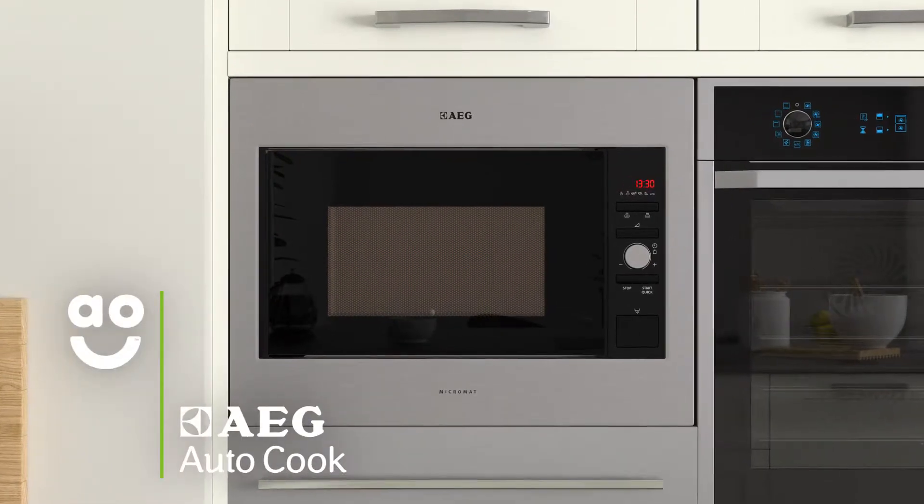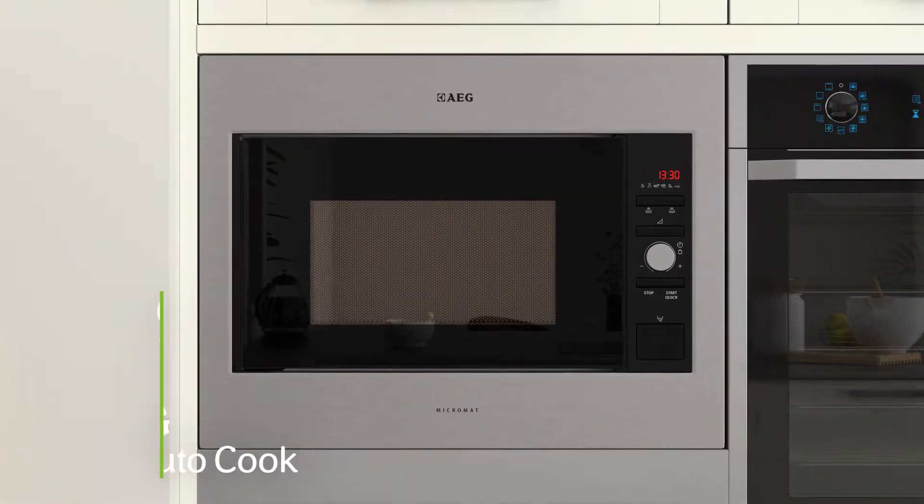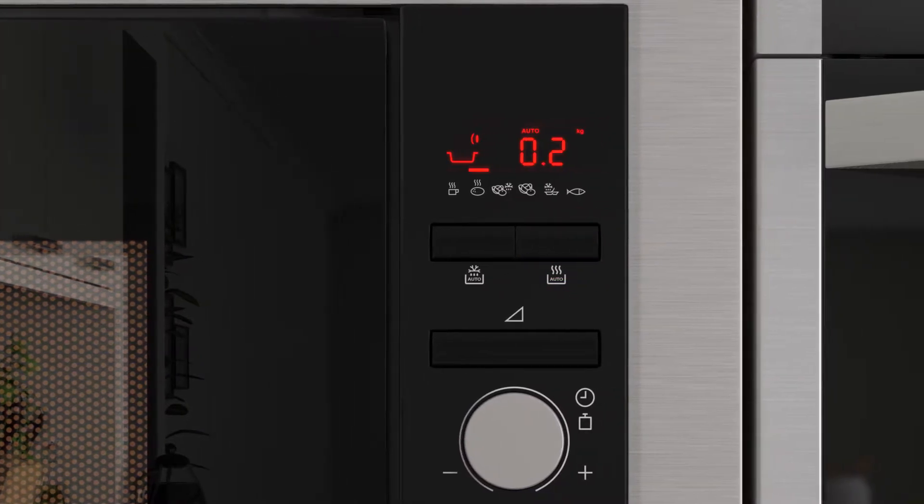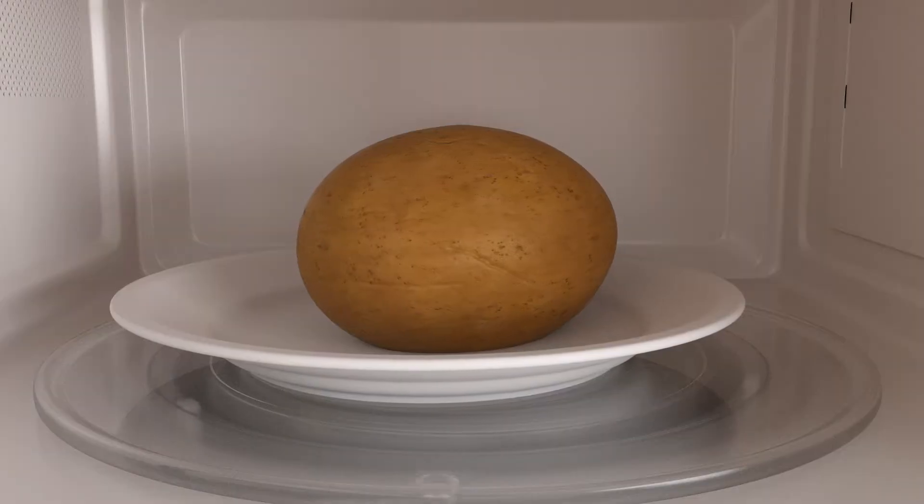The fantastic autocook feature takes the guesswork out of cooking your meals. Whether you're heating a jacket potato or fresh veg, simply choose the type of food you're cooking and enter the weight. Because it's automatic,